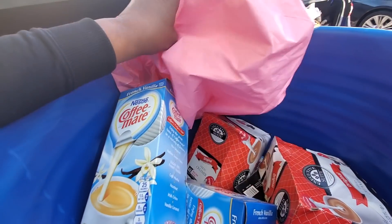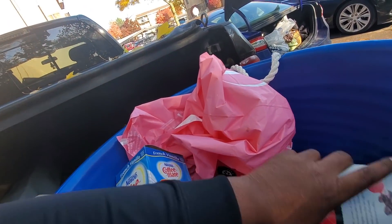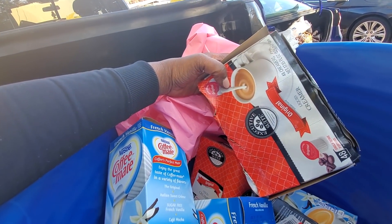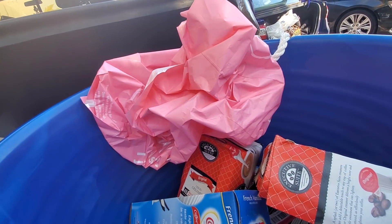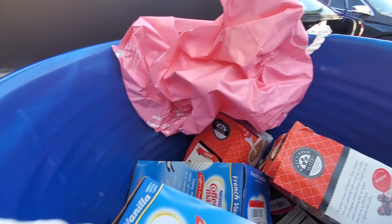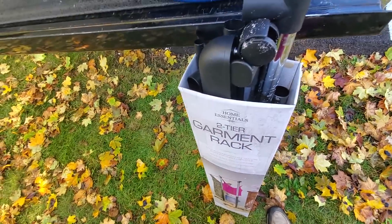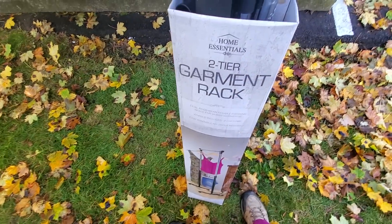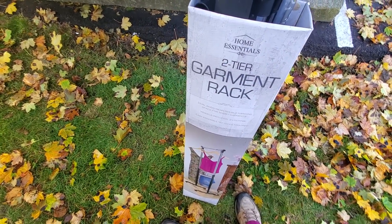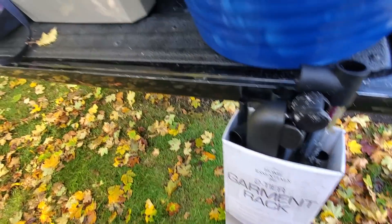I found this at Staples - a bunch of creamer: some French Vanilla Cream and some Original Liquid Creamer. Also, I think from Big Lots, a two-tier garment rack. I'm going to clean it up, make sure everything is all in there, and that is going to the flea market.